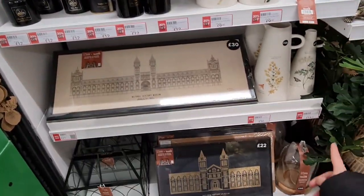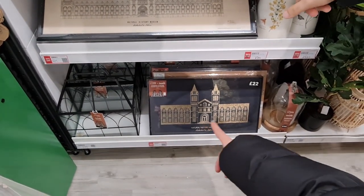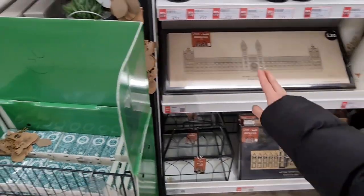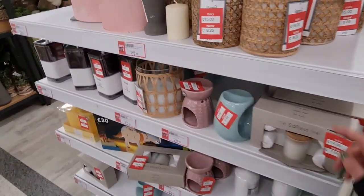Those are our two cats, by the way. These are also discounted — I like that one, £11. I knew you would! I was going to show you the one at the bottom. £8.25 now.